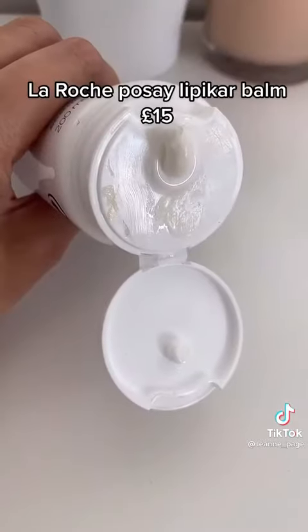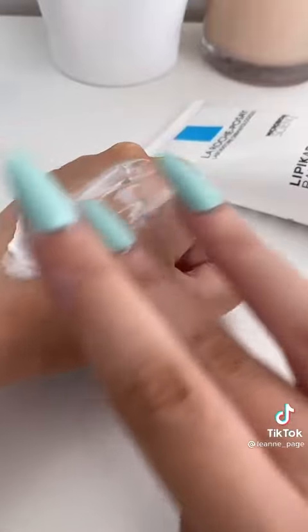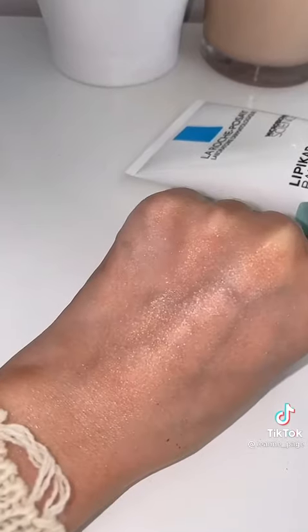The La Roche-Posay Lipikar Balm — if you are looking for instant relief from dry, flaky, itchy skin, you need this. It's really rich and it instantly hydrates. Long term, this has kept my skin looking amazing.